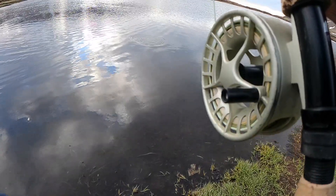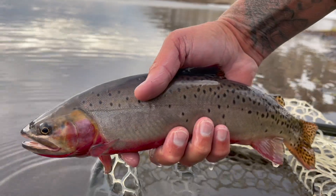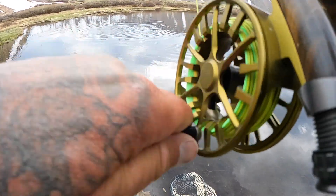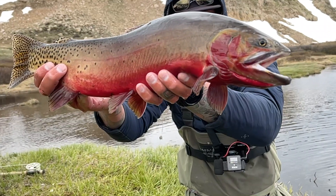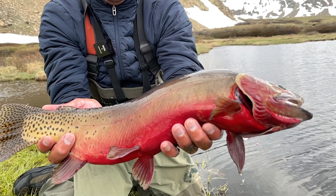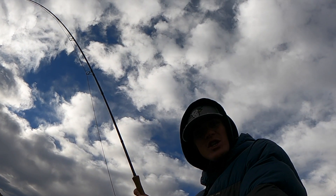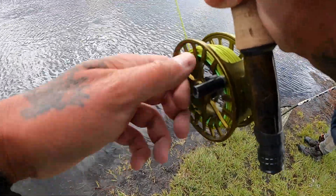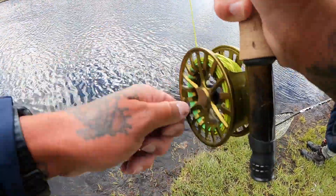A little guy — he's small but it's a start. Just going to get him back. Nice looking cutthroat. Tyler's on his first fish of the day — took the orange scud, baby. I think it looks similar to the last one that I got. Beautiful though.